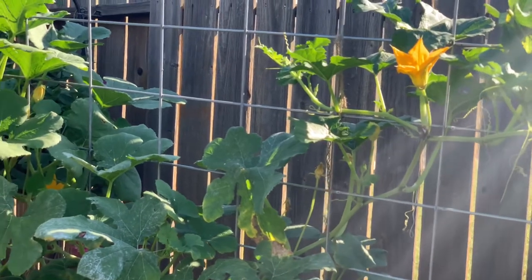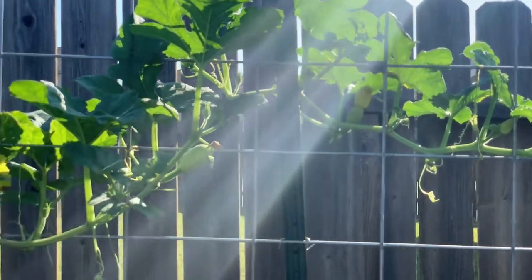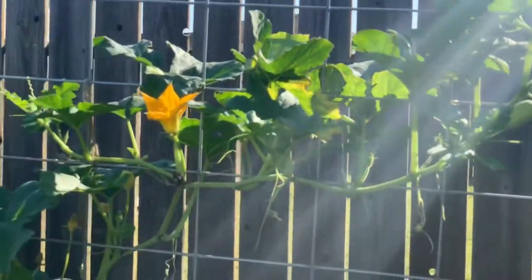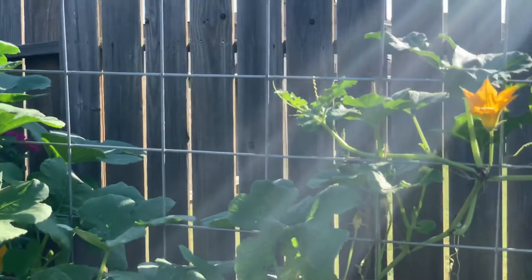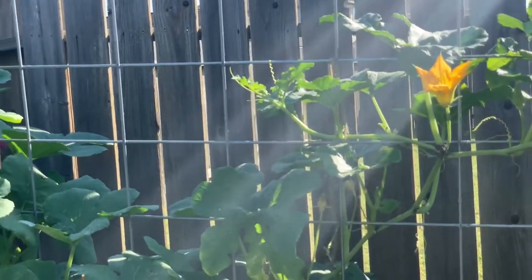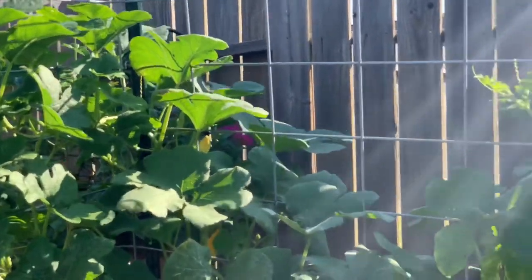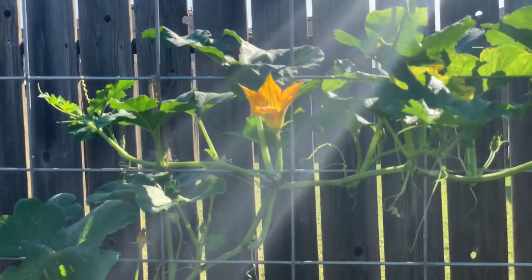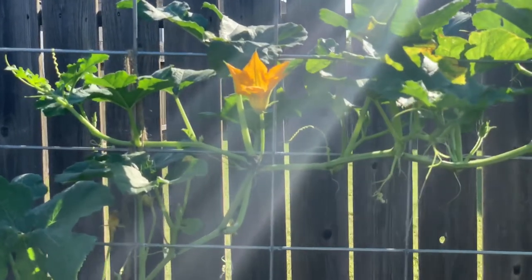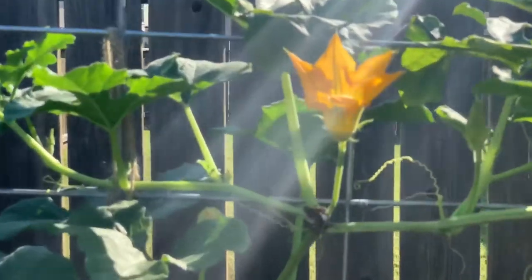I was worried about scaring away the dragonfly, but he's still there. Sorry about the sun right there. I did want to show you something — you want to come out early in the morning to pollinate your flowers. Sometimes you may not have enough bees in your area, or you want to make sure pollination is going. So you're going to look for the male flower, and we have one right there. This is my paintbrush — you can use a Q-tip or a paintbrush, just make sure it's clean.